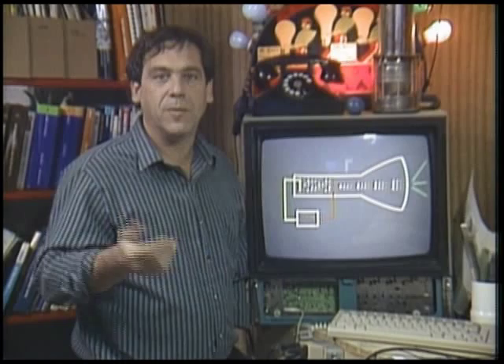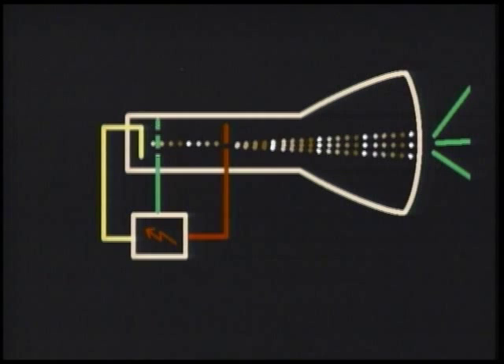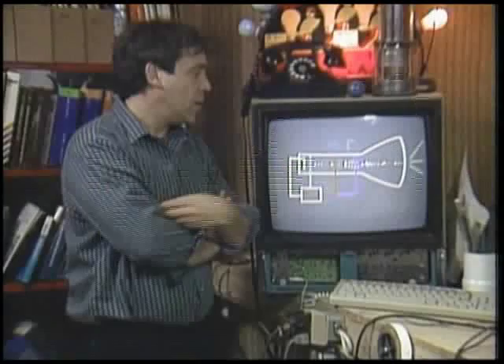There are two more properties of electron beams that make this useful. They can be attracted and repelled by electrical charges. So a small mesh — called a grid — is installed near the cathode. Varying the charge on that grid changes the intensity of the electron beam. A charged ring is also placed in its path; by adjusting the charge on it, the beam can be focused.